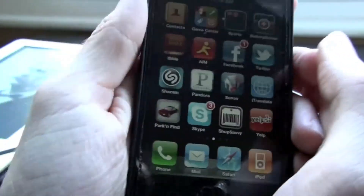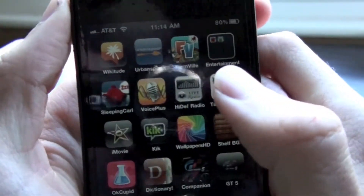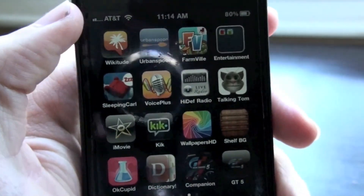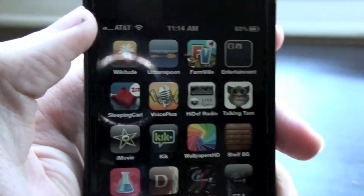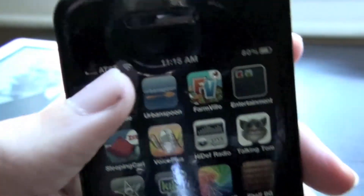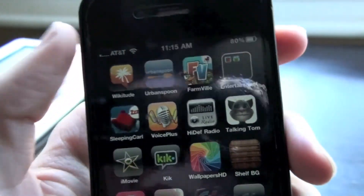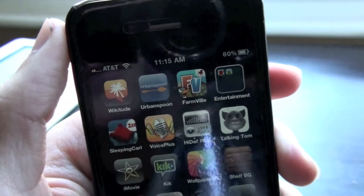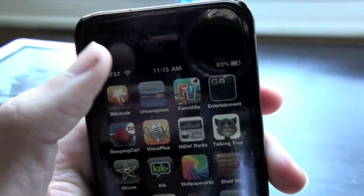Next app is Yelp — I use that sometimes for looking for restaurants. Next is Wikitude, which uses your camera to show information about things around you. Urban Spoon is for when you don't know where to go — it selects a random restaurant for you. Farmville is a game on Facebook I play sometimes.